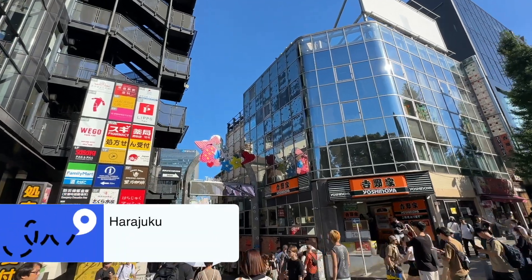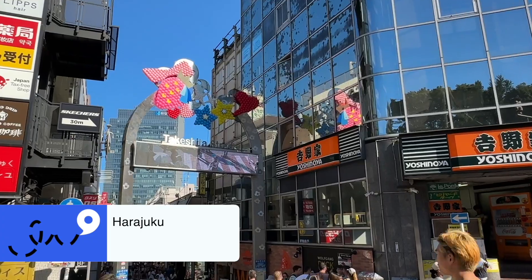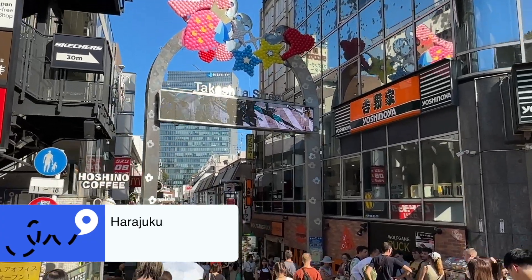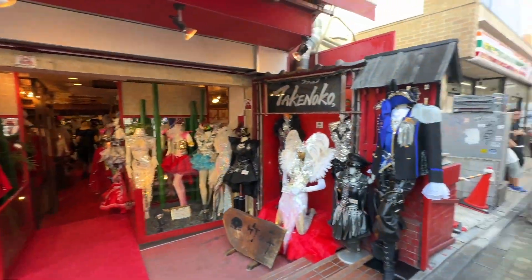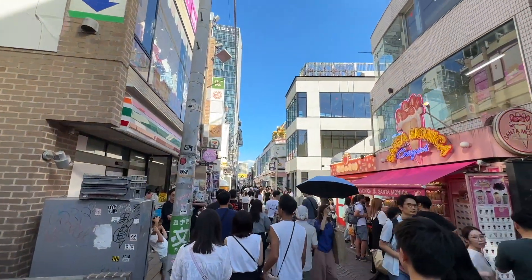We then got the train a couple of stops down to Harajuku and wandered around the streets mainly. We didn't have any particular place we were going to. We'd read up about it being a very cultural, vibrant place, soaking in the atmosphere. There were lots of shops, lots of vintage shops. If that's your kind of world, you'll love it. But it was quite repetitive for us. We had a crepe — there were some amazing flavours with combinations you've never heard of, like 50 different types. It wasn't really the highlight of our trip that day.